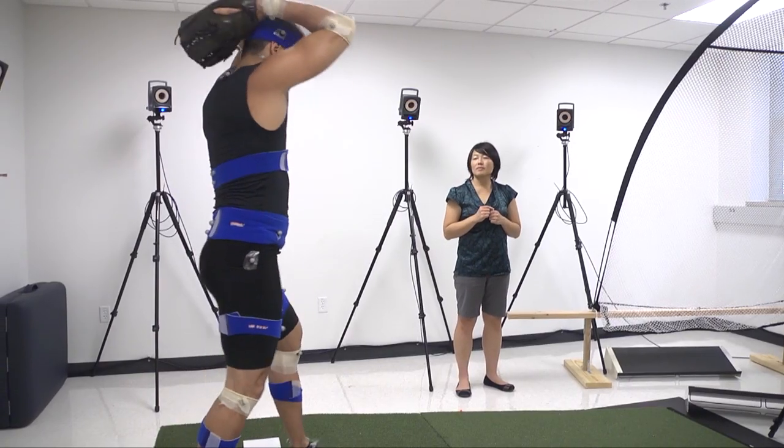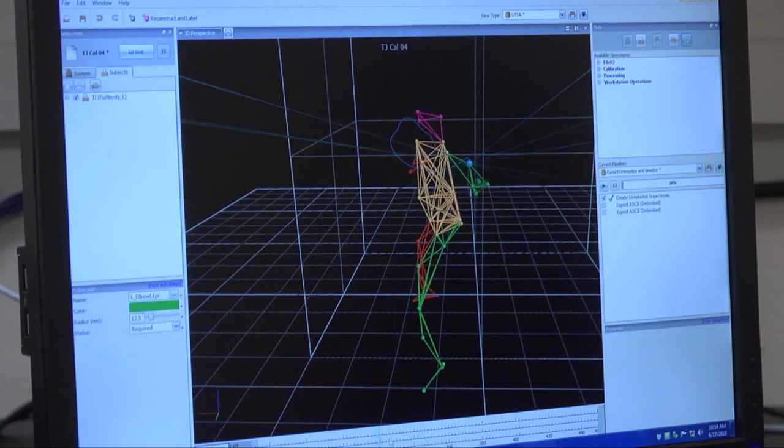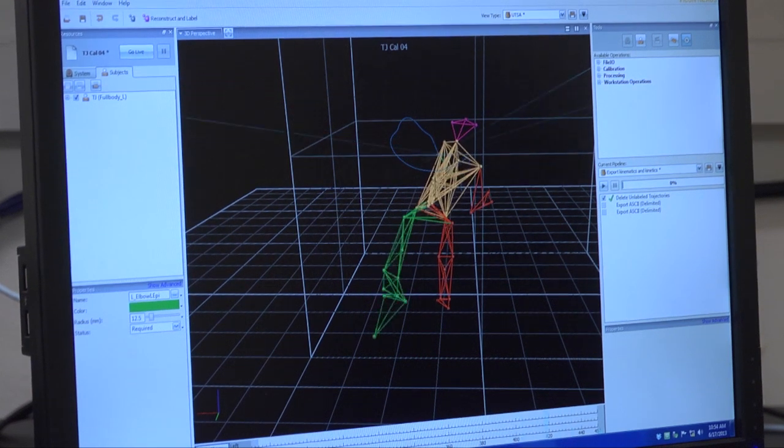That caused a shift in my research interest into looking at more biomechanical factors, specifically pitching techniques that are related to baseball injuries. For pitching technique, I used standard video cameras and also a three-dimensional motion capture analysis system to capture and quantify those pitching techniques.